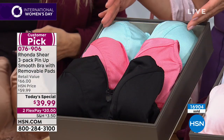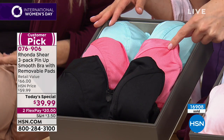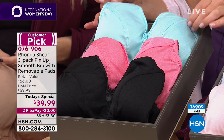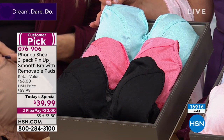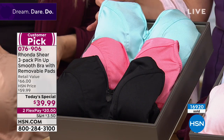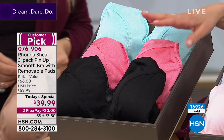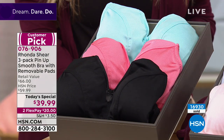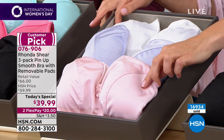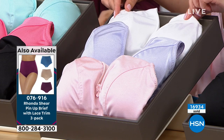Remember, you're not getting one bra for $39.99 or even two — you're getting all three bras for less than $40. You can do this on FlexPay at $20 a month. We take all major credit cards, order by phone or online at HSN.com. The Brights give you black, coral, and aqua. The Pastels — perfect for spring — include soft petal pink, luscious lavender, and a clean crisp white.